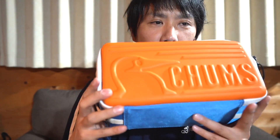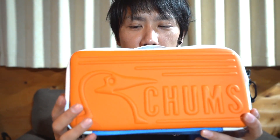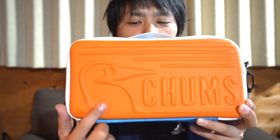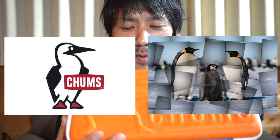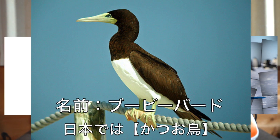By the way, I didn't know this — I always thought it was a penguin, but the Chums mascot is actually called a Booby Bird. There really is a bird called a Booby Bird. I had no idea!